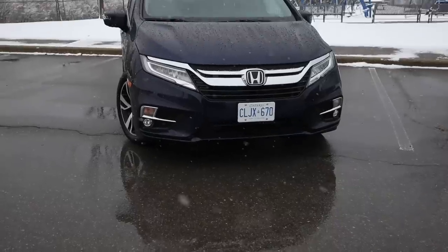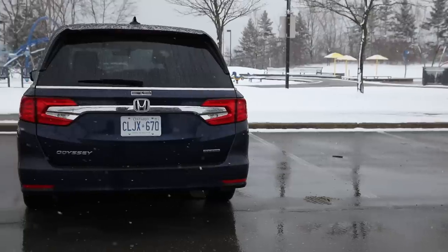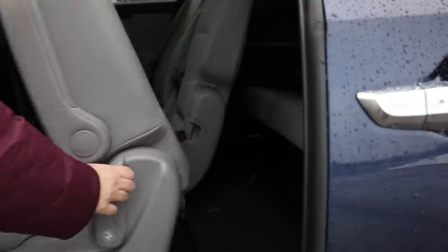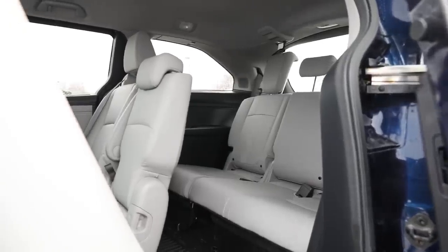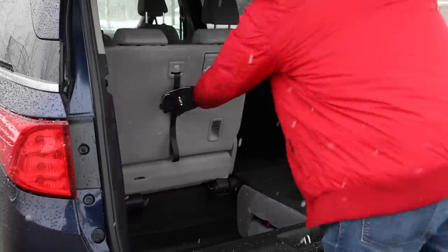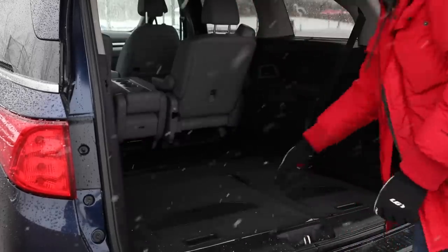In my community, minivans are actually seen pretty positively. Several hockey parents own them — a previous-generation Odyssey, a couple of Grand Caravans, a Pacifica. When you're carrying two, three, or four kids along with hockey bags and sporting gear, these are simply the most practical solution. They make it easiest to get kids and cargo in and out without cramping your lifestyle. The Pacifica blows it away in outright appearance, though.